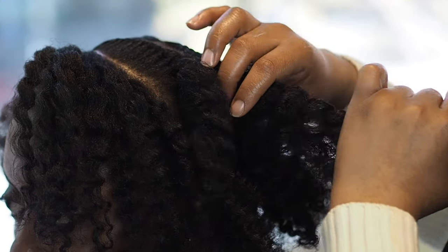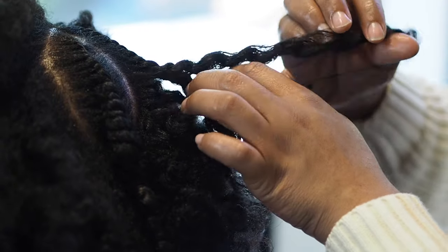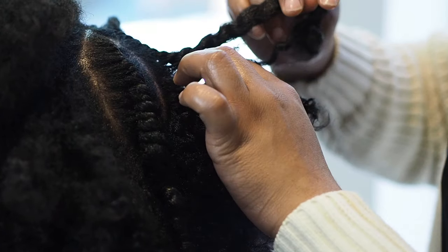Whether it was a twist out, braid out, wig, or weave — all styles are beautiful, but what you don't want to do is compromise your own texture.